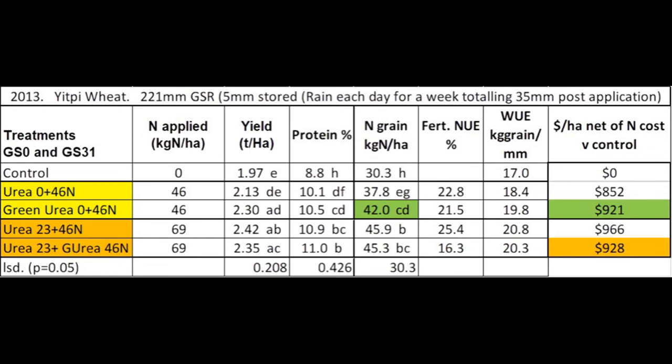While green urea didn't provide a significant yield or protein response for either of the comparative treatments, green urea did provide a significant nitrogen grain removal response and subsequently a greater financial return where 100 kilograms of green urea was supplied with no upfront nitrogen. Where 50 kilograms of urea was banded up front, the financial return using green urea was less than using urea.